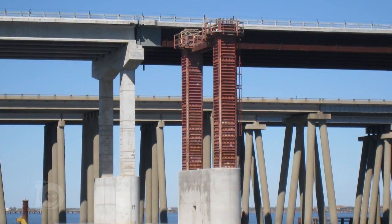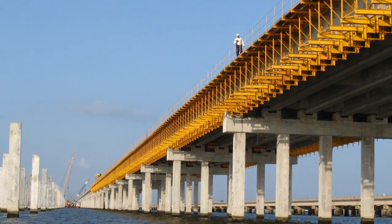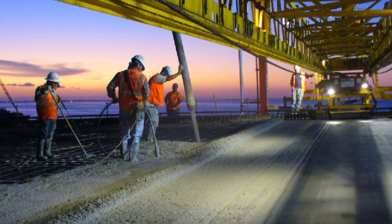We proceeded with designing the structure at a higher elevation, and once it tied into the roadway portions on each side, we had to anchor the spans.